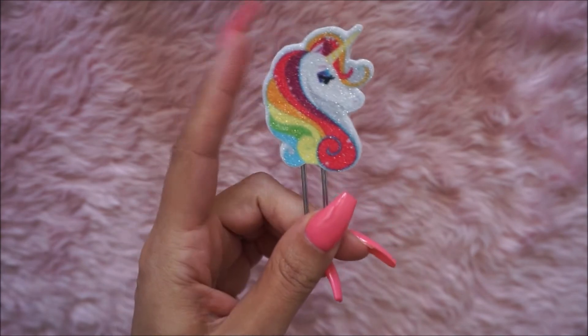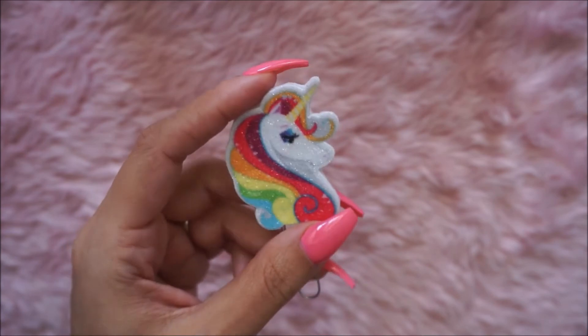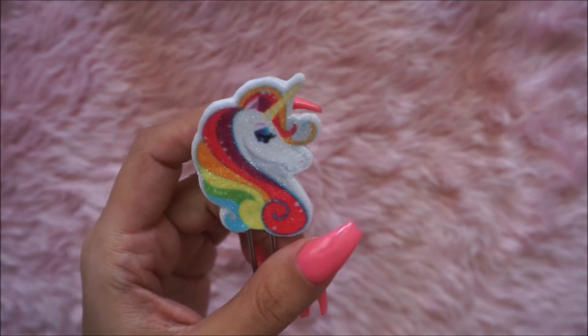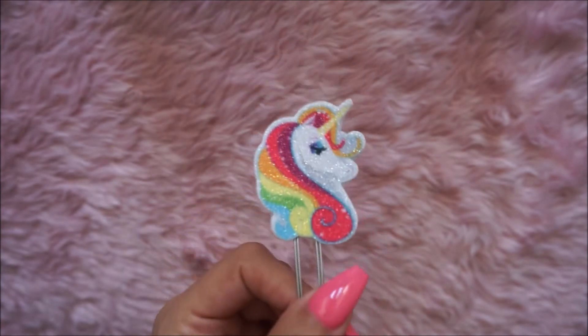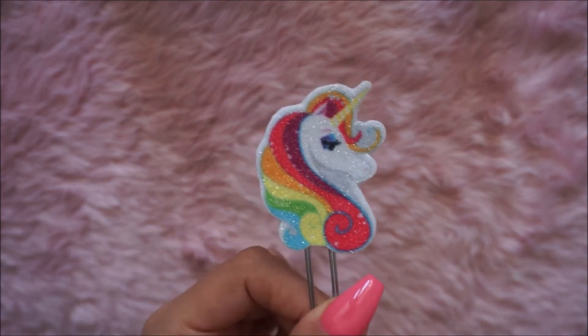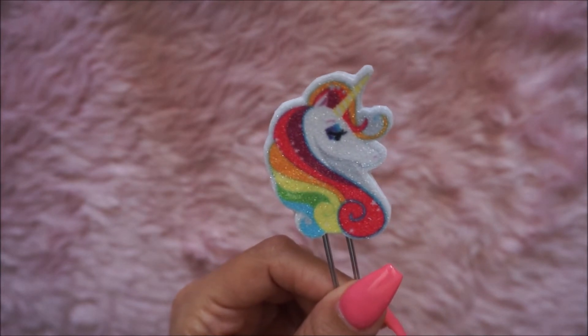I bought a headband from Dollar Tree that had unicorns on it. One came with just one unicorn on it, so I bought it and made it into a paper clip — it turned out super cute. She has the lashes, the makeup on — she's gorgeous.